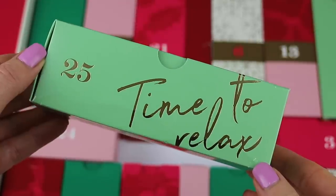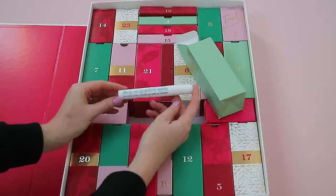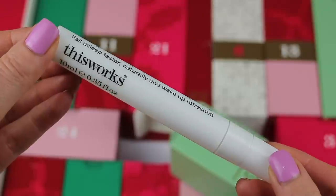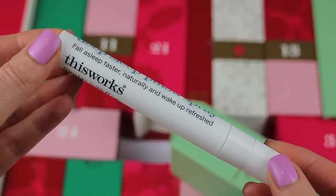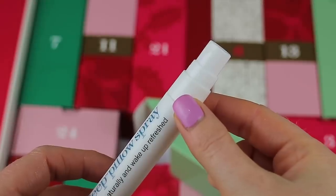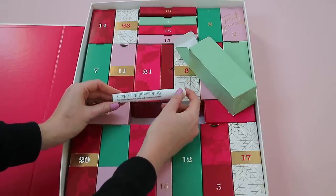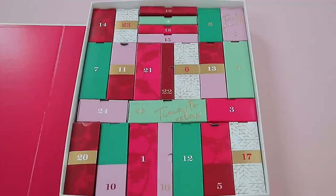Last but not least is box twenty-five, which says 'Time to Relax.' Inside is the This Works Deep Sleep Pillow Spray! The one I got last year was half the size, but this year it's a full size at 10ml. I absolutely adore this — it's really nice to spray on your pillow at night and it smells amazing.